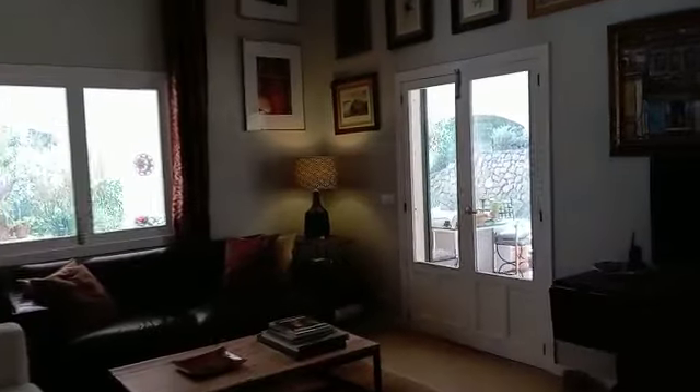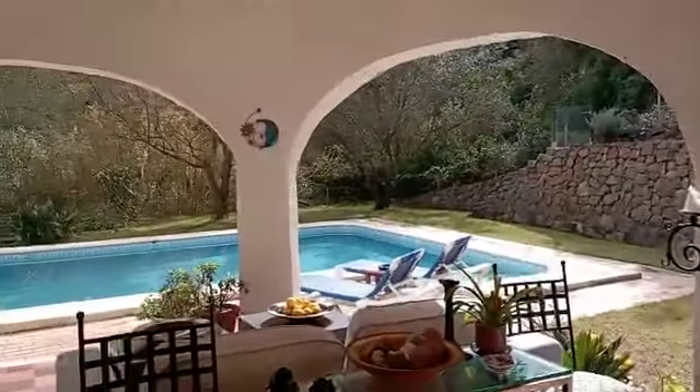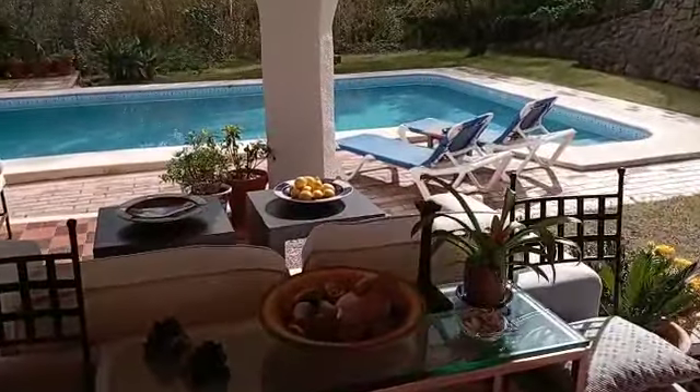Just coming back through into the lounge — I have to finish with the gorgeous veranda and that view out to the pool. Lovely.